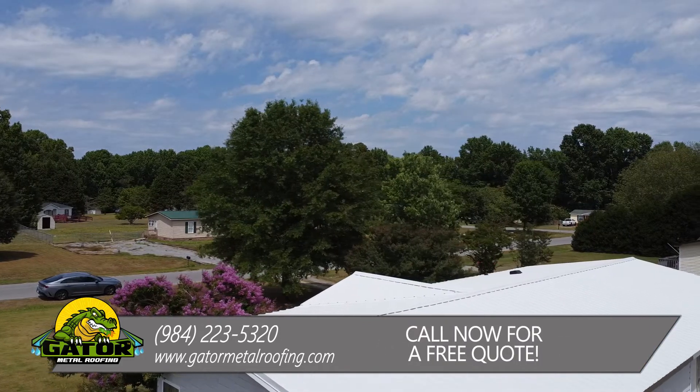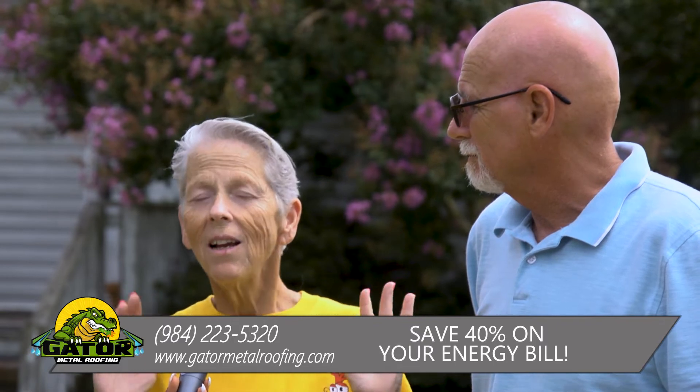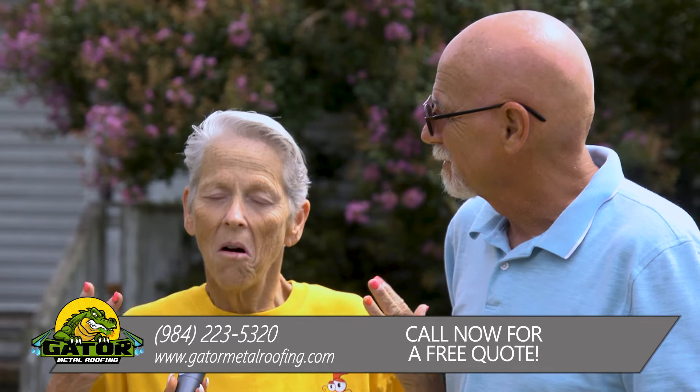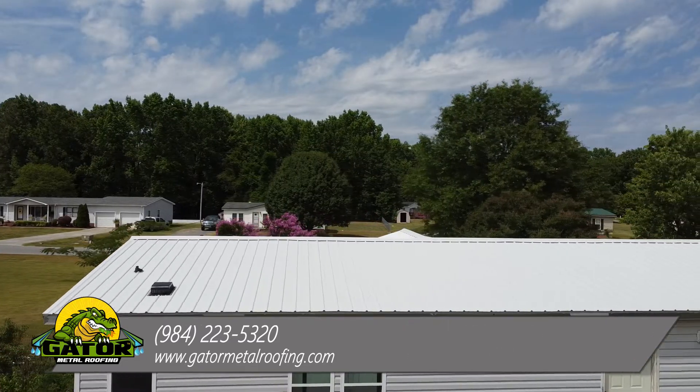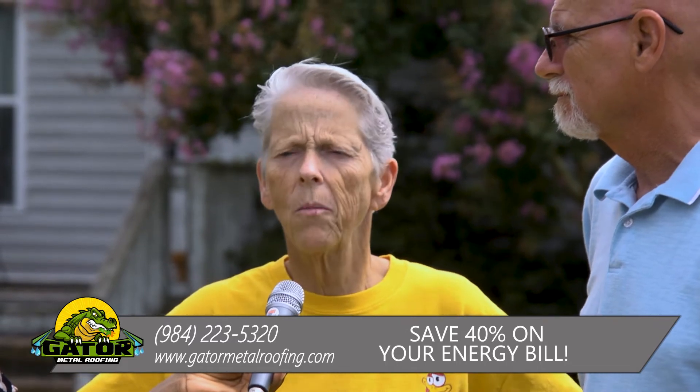When it rains, I can open the window just a little bit and you can hear the tinkling of the rain on the roof, and it's very calming and relaxing. It just has been a really, really great experience, our Gator Metal Roof.